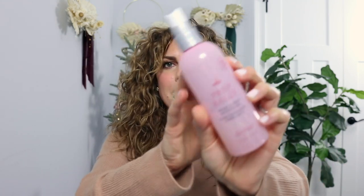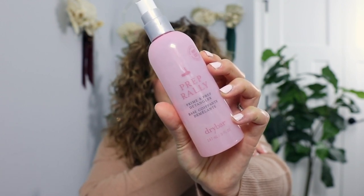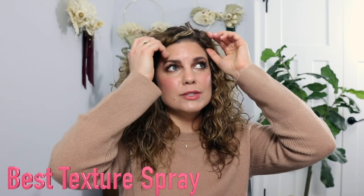This category was so hard because I use some detanglers and heat stylers I enjoy — there's an Oribe one I love — but this one beat it out. It's the Prep Rally Prime and Prep Detangler. It does both, which I love: it detangles and preps my hair with heat protectant. It protects up to 450°F or 232°C.